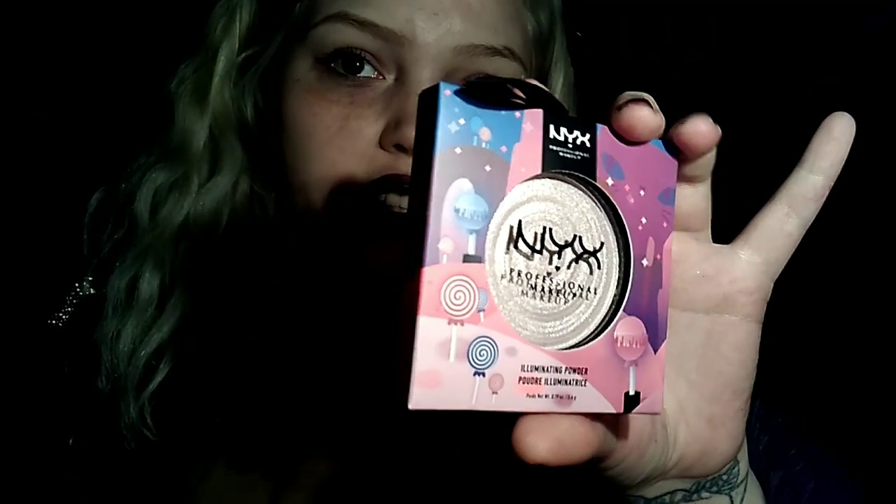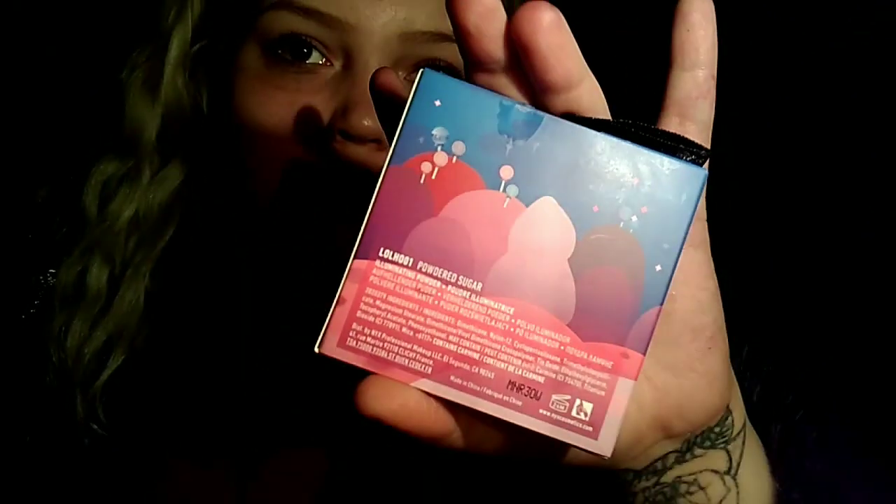I want to show you guys this one first before I get into the video. This is the eye set. This one right here — it says illuminating powder, and it's got like the cutest packaging. It says 'Powdered Sugar' — I'm assuming that's the color. It's actually really adorable. I like this a lot.